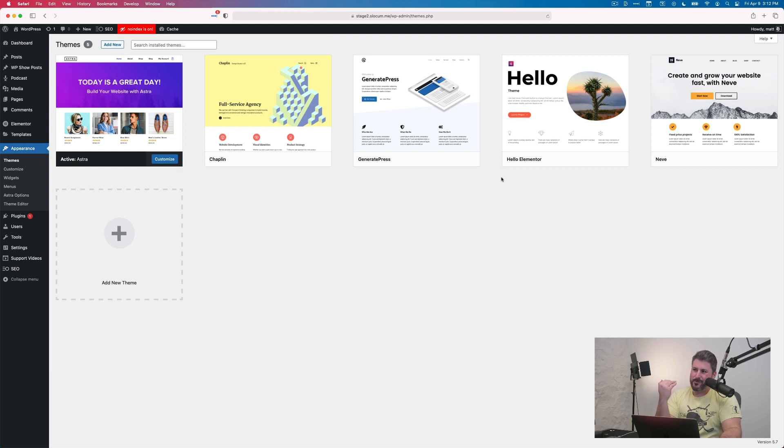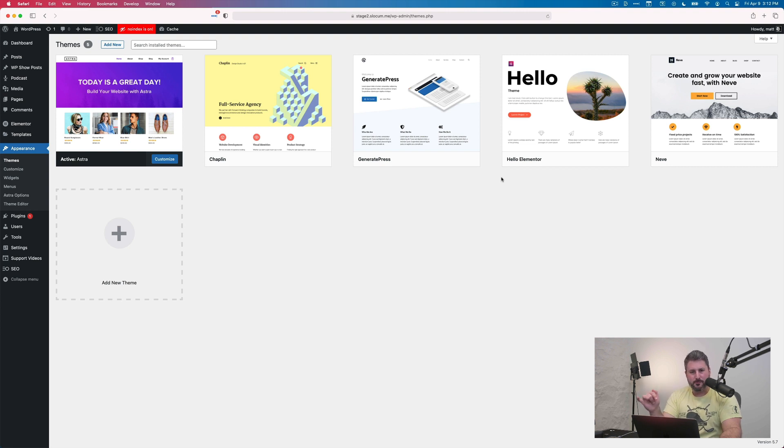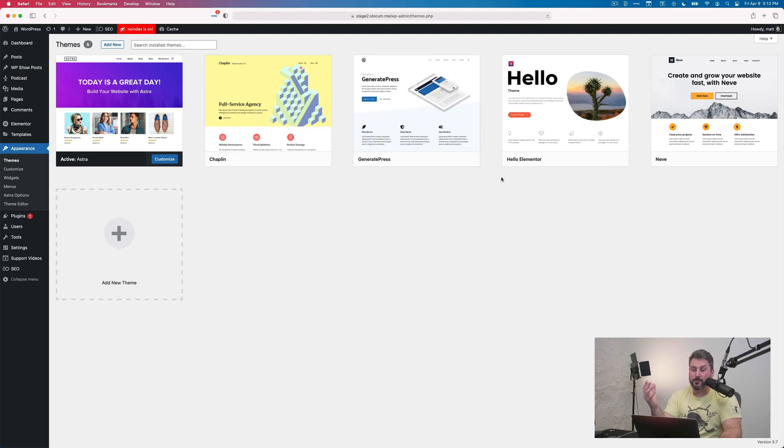And number three — the one that goes under the radar in a lot of reviews — is that trust and support are very high with these themes. I trust the makers of these themes, the companies and developers behind them, and they also have very strong support models. You can pay for some of these themes to get direct support access, starting anywhere from $49 for the year up to a few hundred, depending on which theme you go with. But they all have a mechanism to get support, which is very important when you're building out your podcast website, especially as you grow or start monetizing.